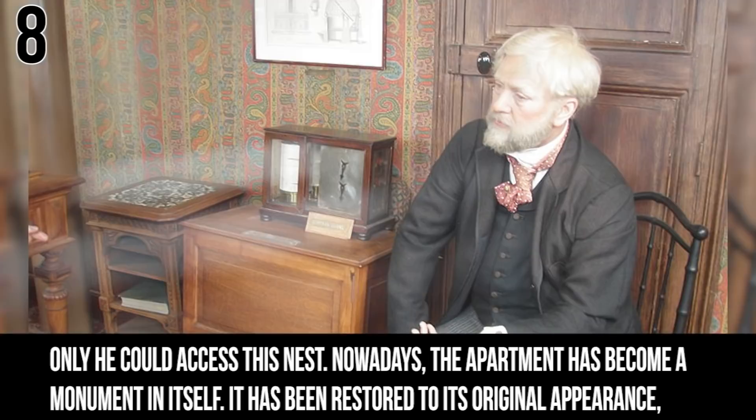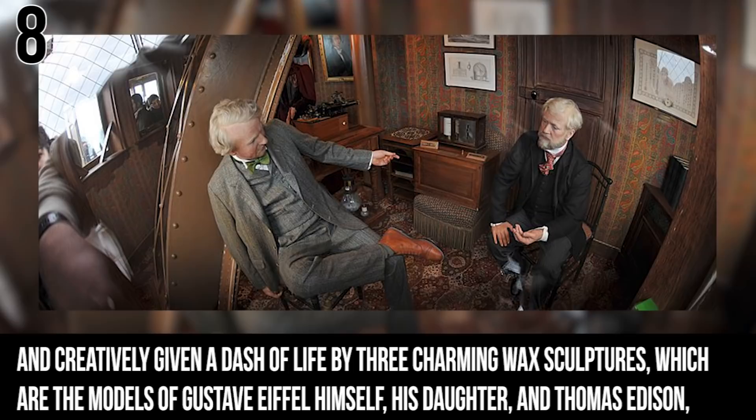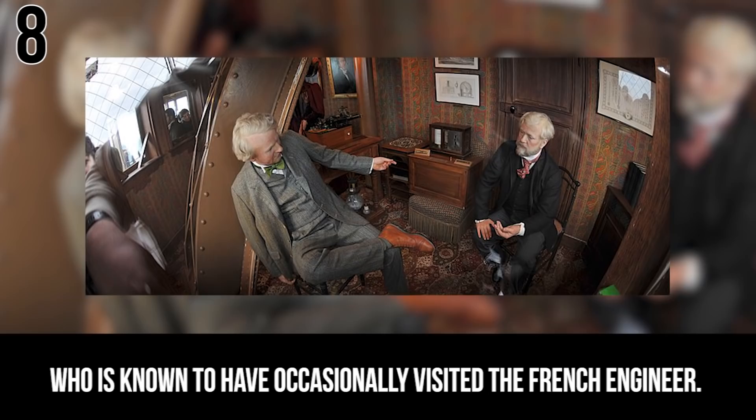Nowadays, the apartment has become a monument in itself. It's been restored to its original appearance and given a dash of life by three charming wax sculptures: models of Gustave Eiffel, his daughter, and Thomas Edison, who is known to have occasionally visited the French engineer.